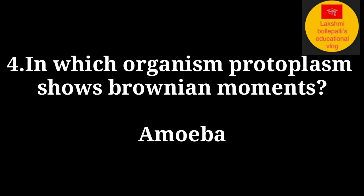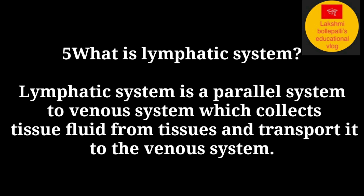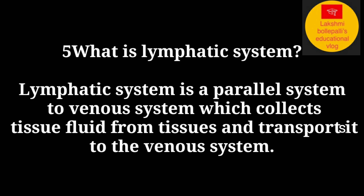In which organism does protoplasm show Brownian movements? Answer: Amoeba. What is the lymphatic system? The lymphatic system is a parallel system to the venous system.